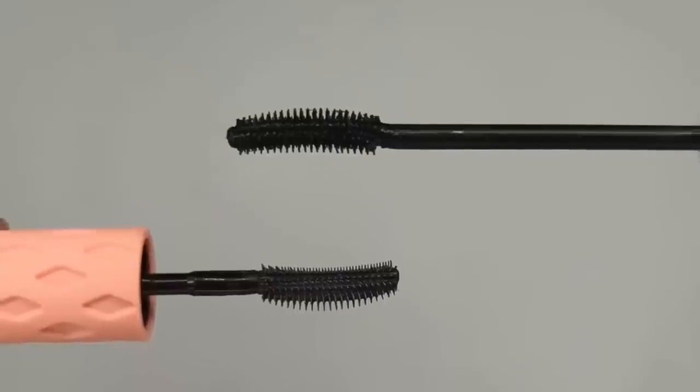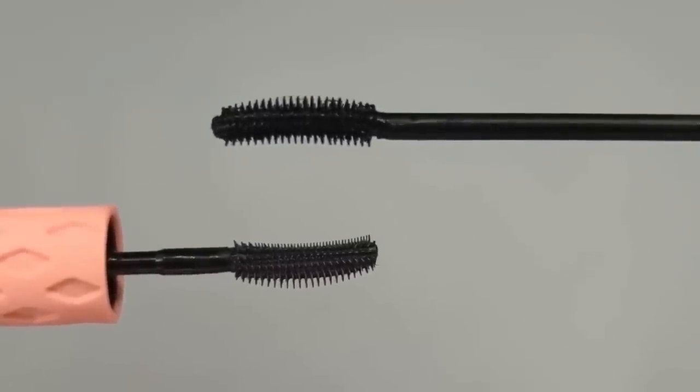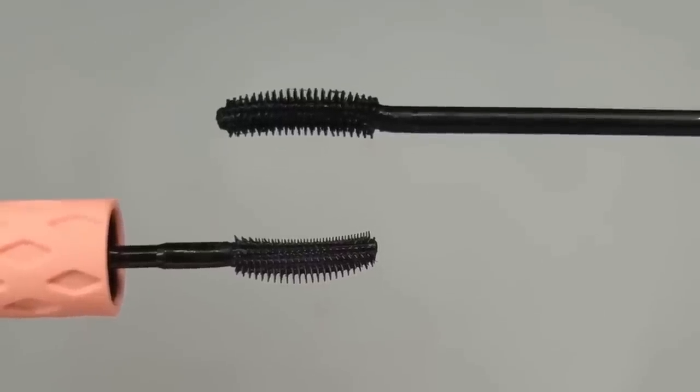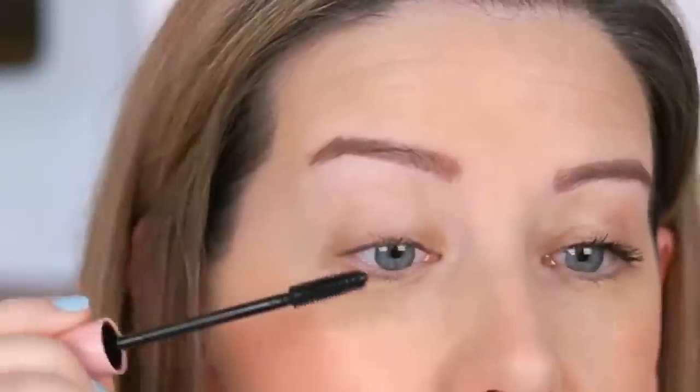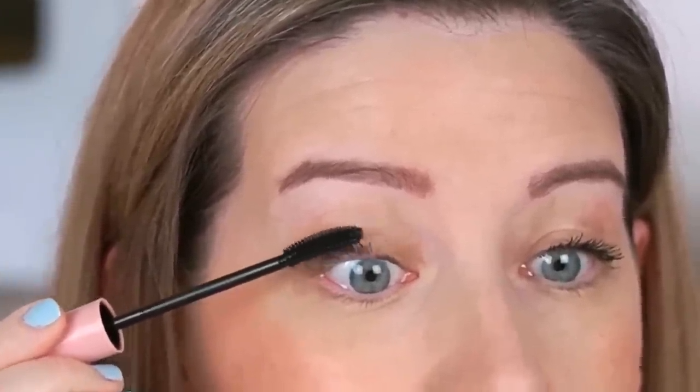One more mascara dupe is the e.l.f. Lash and Roll versus the Benefit Roller Lash — I also did an entire video on both of these. I do feel like this was an intentional dupe on e.l.f.'s part: they made the packaging similar colors, and 'Lash and Roll' sounds very similar to 'Roller Lash.' The brushes are almost exactly the same and they feel very similar going on. I actually prefer the e.l.f. formula to the Benefit because it doesn't smudge under my eyes, while the Benefit one always does. I love how both give you really long lashes, but I liked my lashes a little bit better with the e.l.f. formula. It's actually the first e.l.f. mascara that I really, truly love.